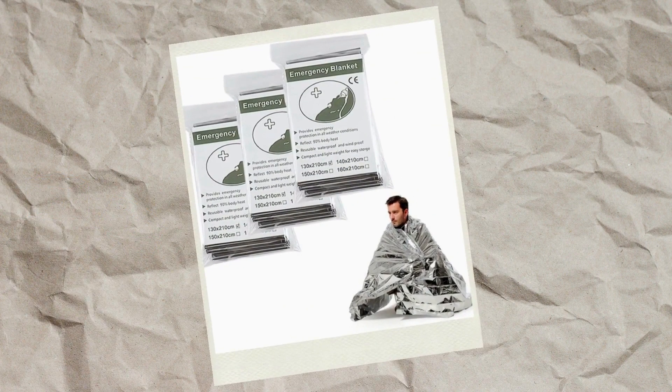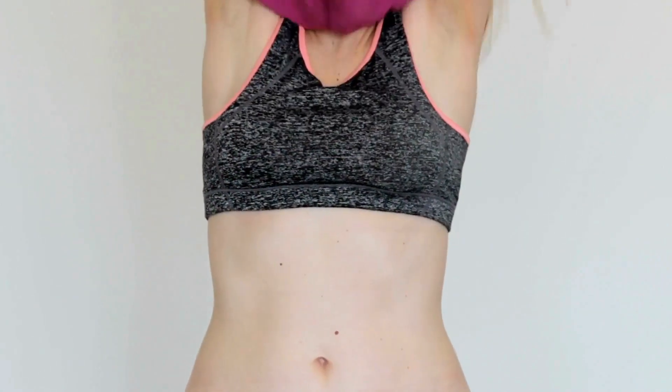An emergency blanket — not just great for keeping warm, but you can build a shelter out of it, you can block out a window. What about if it's a radioactive emergency? In which case, you've got to take all your clothes off if you've been outside. You're going to want to keep warm — get the blanket on. Emergency blanket: add it to your kit.